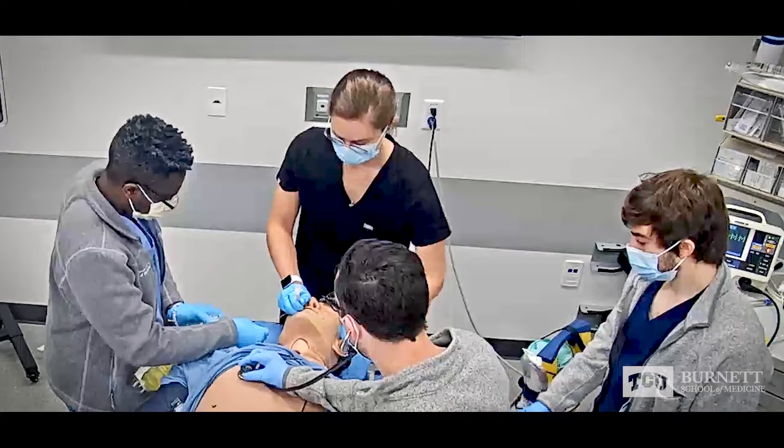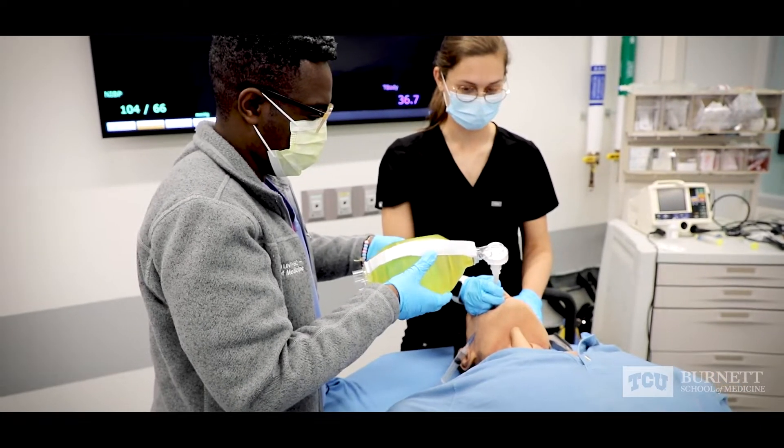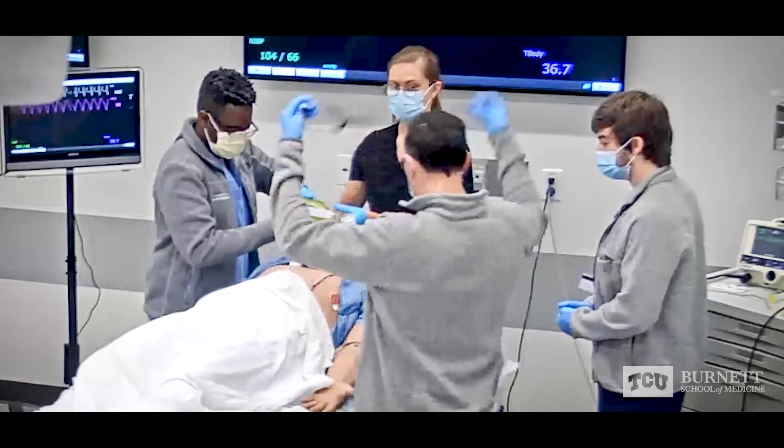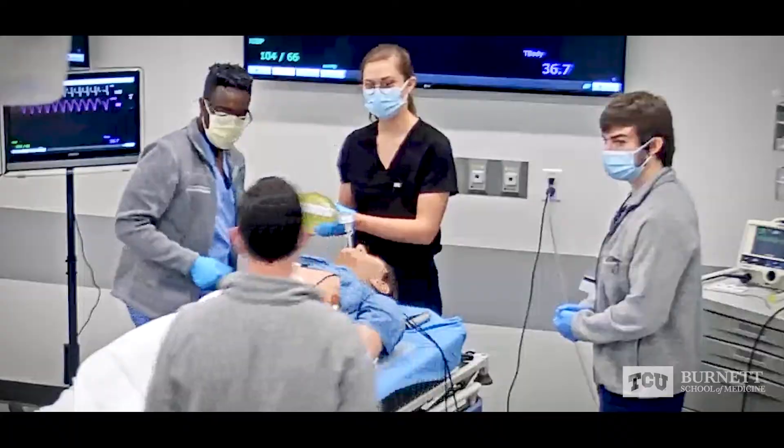Simulation has been really awesome, especially with procedures. For this example, different arrhythmias, and we have to choose the right drug to use for it. Because this is a very controlled environment, it makes us a lot more confident in making those decisions and saying those answers when our attending asks, or when we're in the actual situation, we can do the procedure.